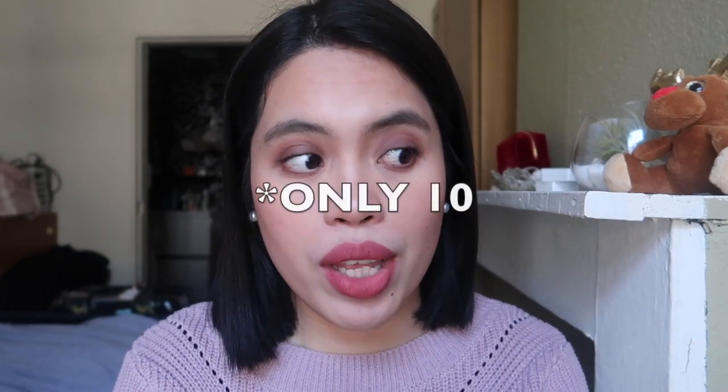Hello everyone! Today I'm going to talk about my pink and mauve lipstick collection and also declutter. I counted everything — I have 12 — so I don't need 12 pink lipsticks. That's why I want to review and try them on my lips, and then declutter some that I know I will not use.